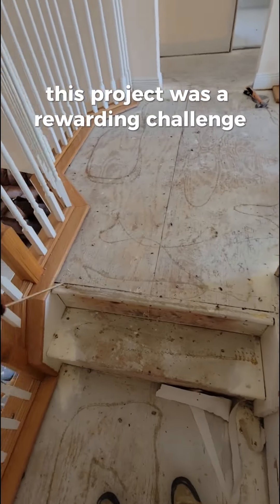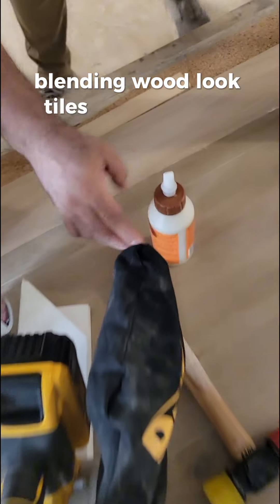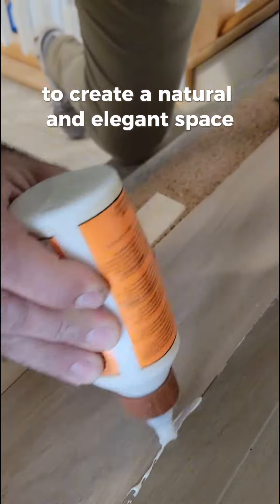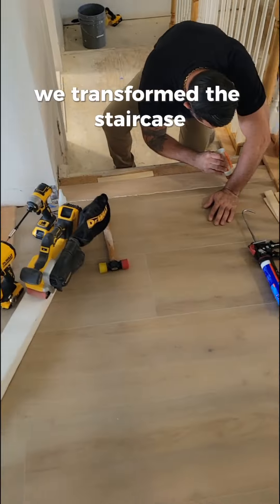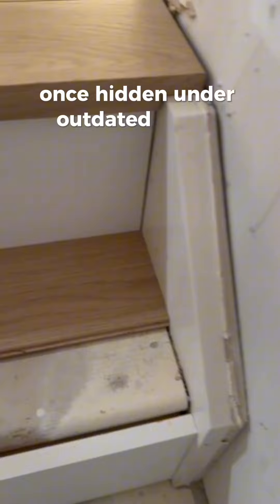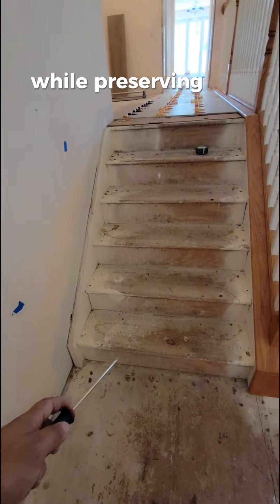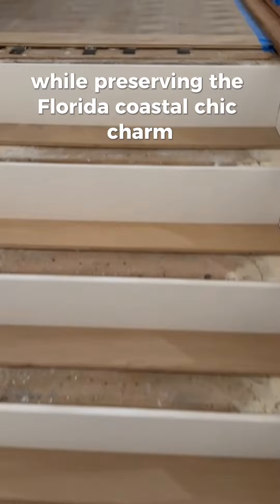This project was a rewarding challenge, blending wood-look tiles with genuine hardwood flooring to create a natural and elegant space. We transformed the staircase, once hidden under outdated carpet, with the goal of modernizing the area while preserving the Florida coastal chic charm.